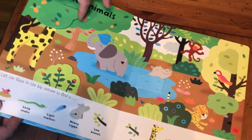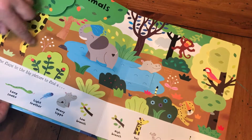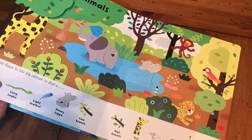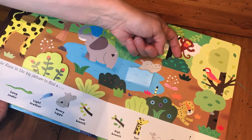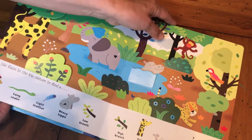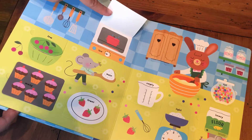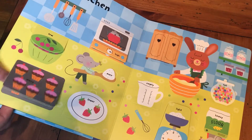So the tall giraffe — you lift the flap there and there he is. And a long snake — where would the long snake be? You just sometimes have to find them. Where is the long snake? And here in the kitchen we've got high and low, fewer and many.